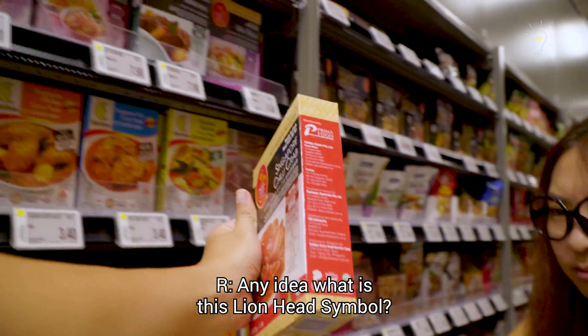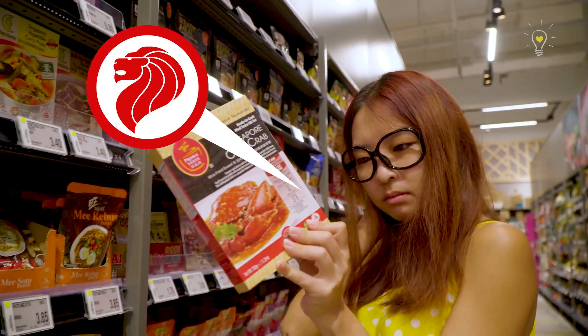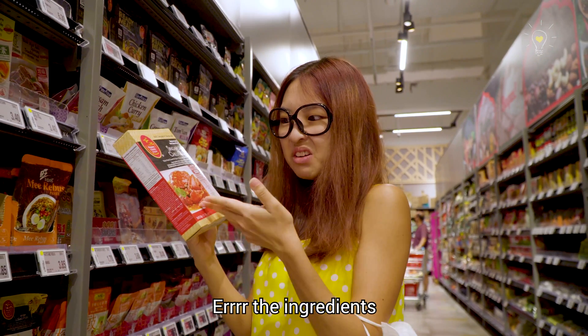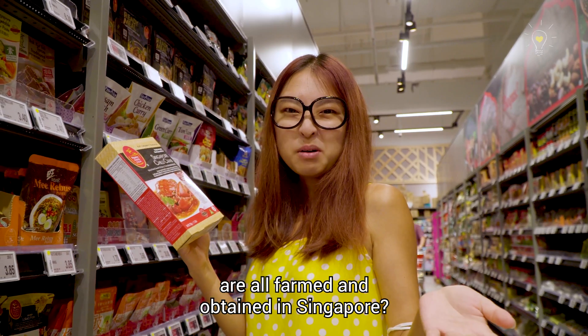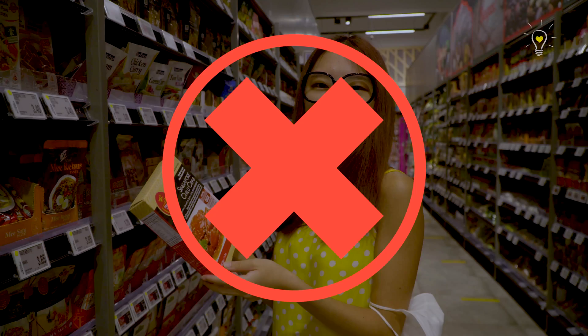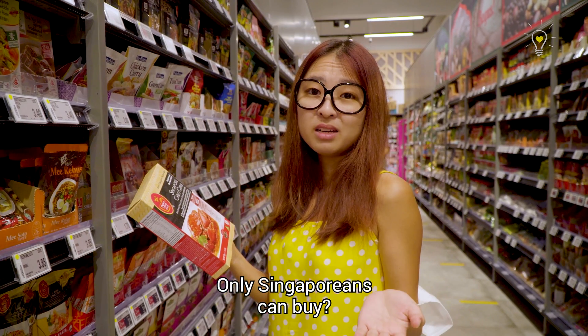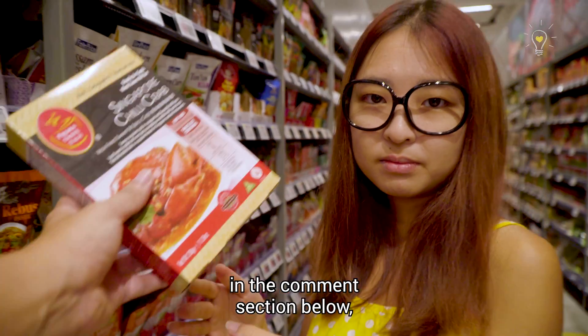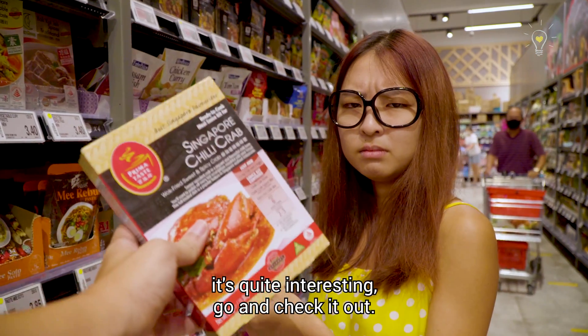Any idea what this lion head symbol is? Some guesses include: the ingredients are all farmed and obtained in Singapore, the CEO of the product is from Singapore, or only Singaporeans can buy it. We'll leave the answer in the comment section below — it's quite interesting, go and check it out!